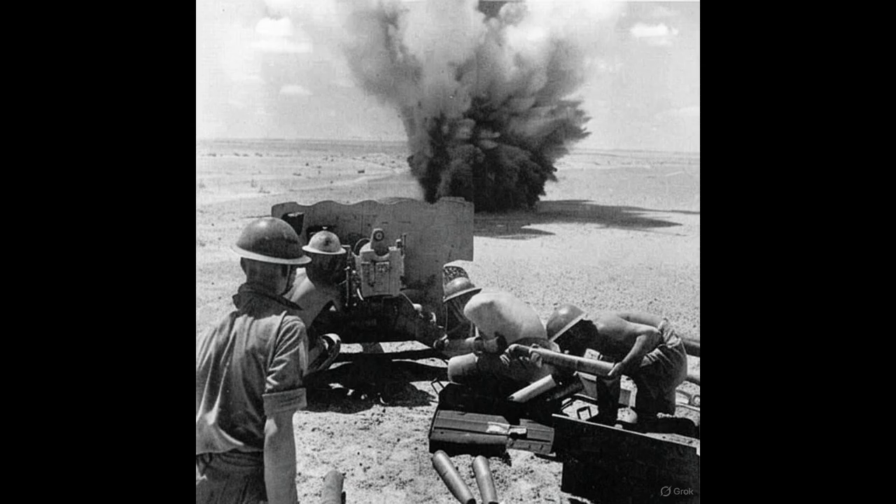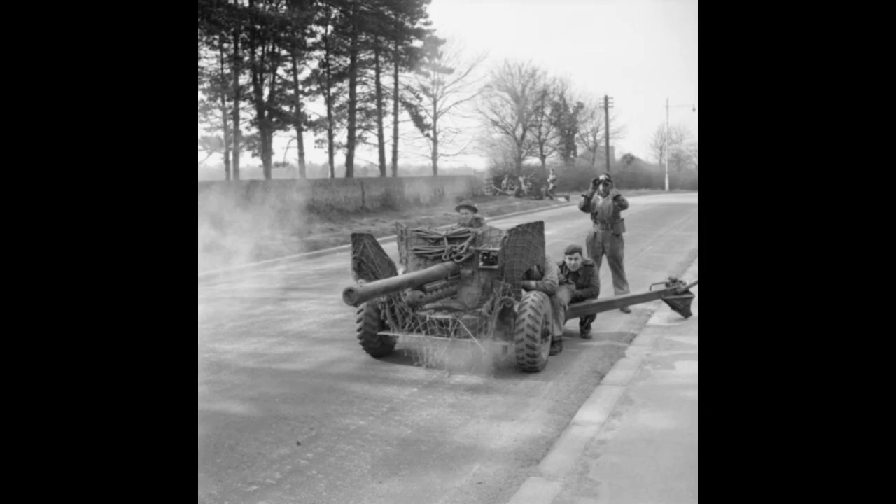In the early years of the war, Britain's anti-tank doctrine lagged dangerously behind. Military planners still imagined slow-moving, thin-skinned tanks like those of 1918. The two-pounder gun, designed before the war, could penetrate early Panzer models. But when the Germans unleashed thicker armor and slope designs, British gunners suddenly found themselves outmatched. The result was panic and improvisation. Soldiers mounted two-pounders on trucks, on carriers, even on makeshift carriages just to give them mobility. But it wasn't enough.